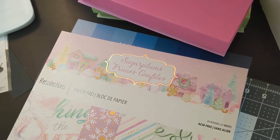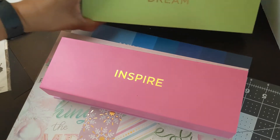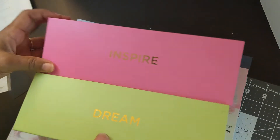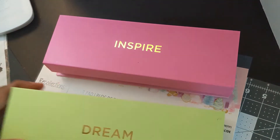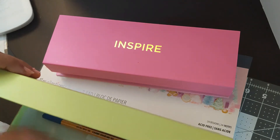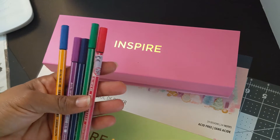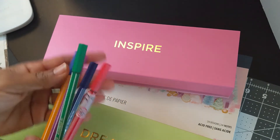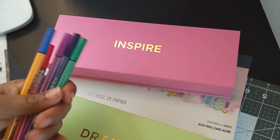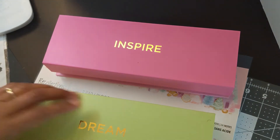I went to Michael's this weekend, hitting the clearance racks and seeing if my paper packs were out. I got these boxes — they were on clearance, I think I paid $1.74 for them. The pink one says Inspire and the green one says Dream. I also got some of these pens; some of them are finer points than others. They were also on clearance at Joann's, so I just got some colors I thought I would use. I'll probably use these boxes for my pens and colored pencils.